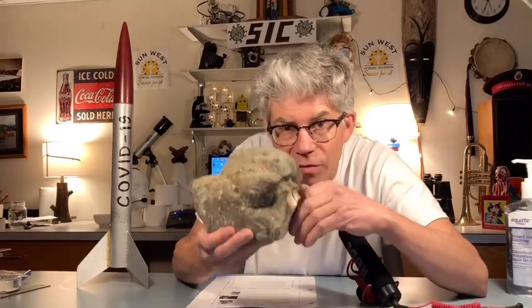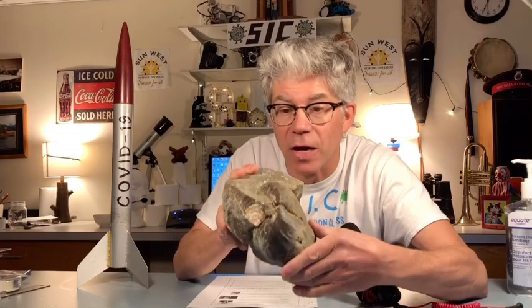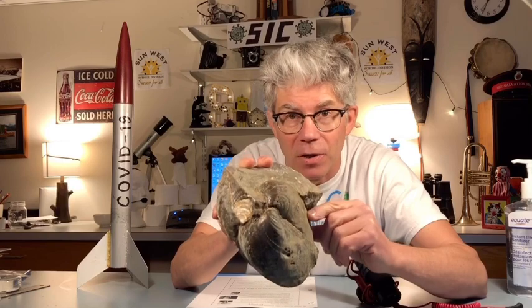One of the things that Alfred Wegener's theory explained was why these fossil shells — right there — are found thousands of miles apart on different continents.